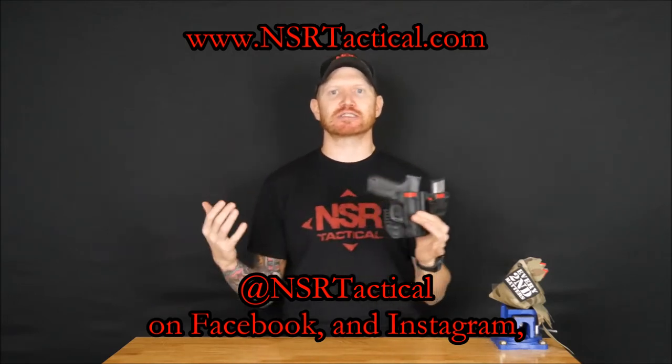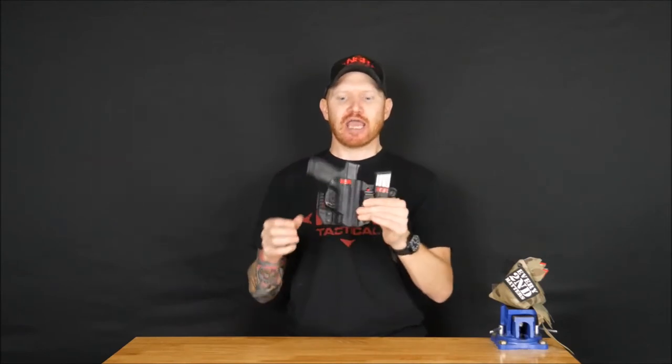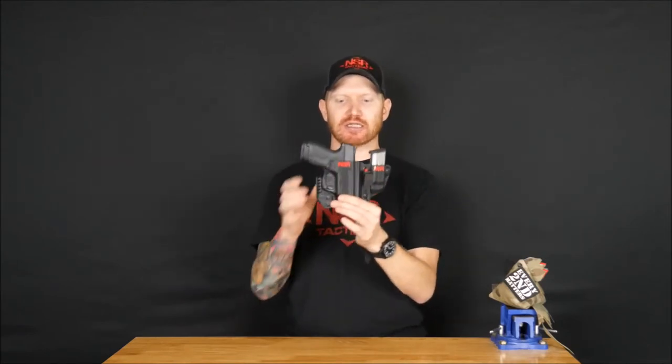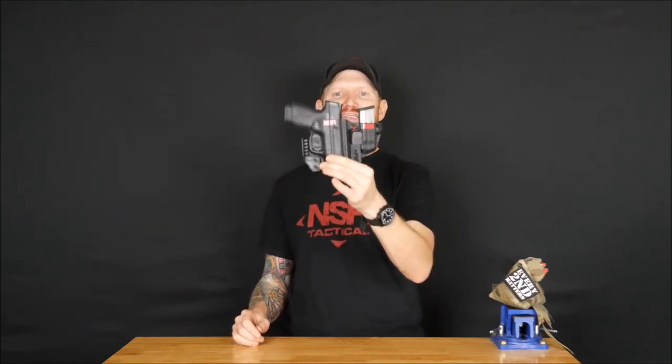Many of you know that NSR Tactical is my preferred holster manufacturer. They make all the kydex that I carry along with my wife, so I couldn't give a company a higher endorsement than that. And what I wanted to talk about was this cool little holster design here — this is the ladies special.